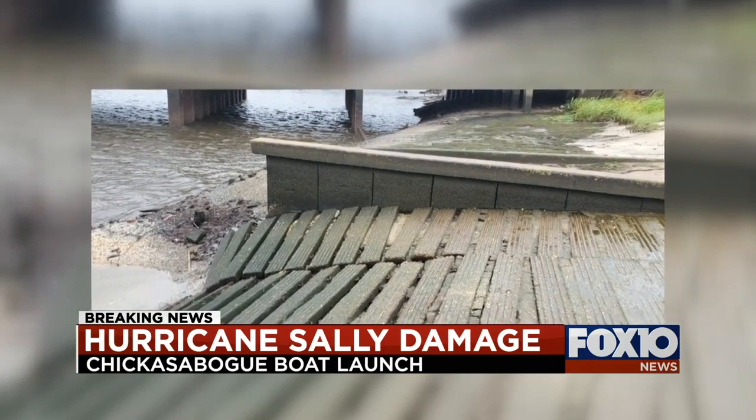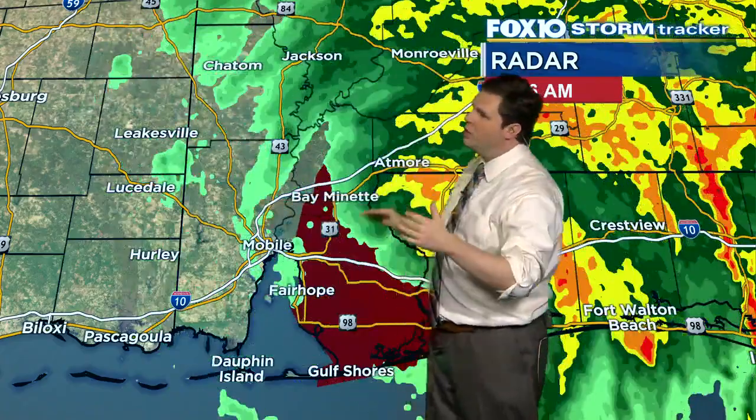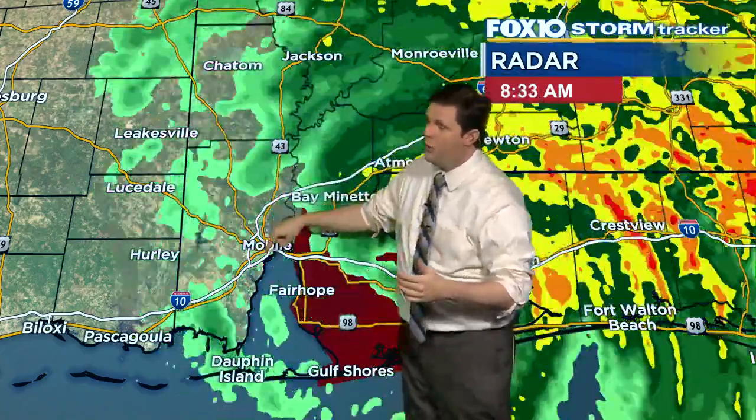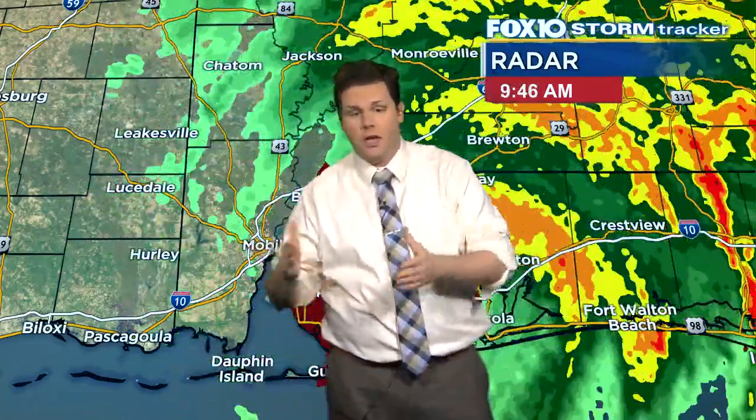Chelsea, that is a really good question. The issue with that is because Sarah Land was so far to the west of the center. Remember, these things wrap counterclockwise because hurricanes are just deep areas of low pressure. So when you're in Mobile or you're in Sarah Land, you're getting a strong north wind, and that north wind was kicking at about 60, 70 miles per hour.